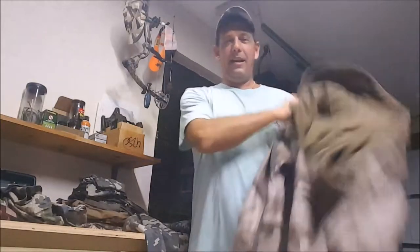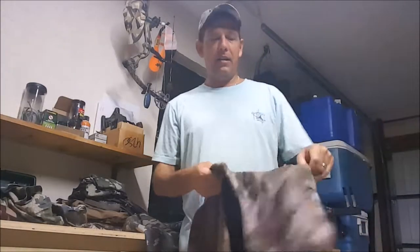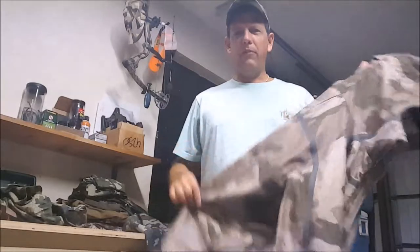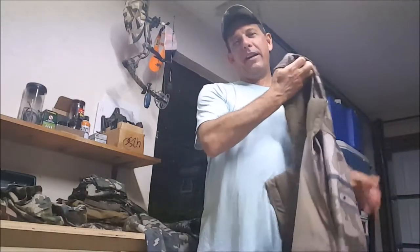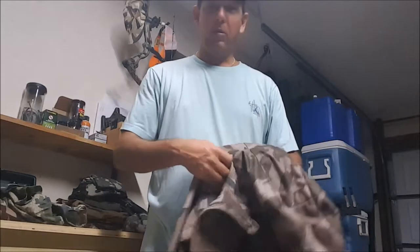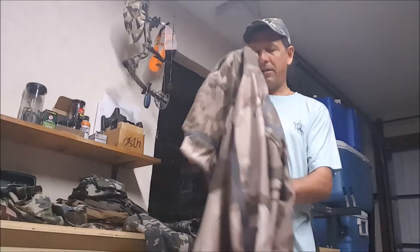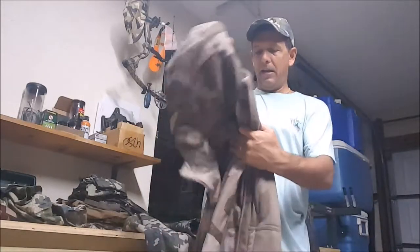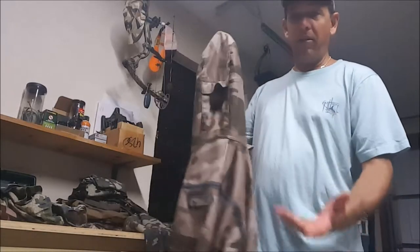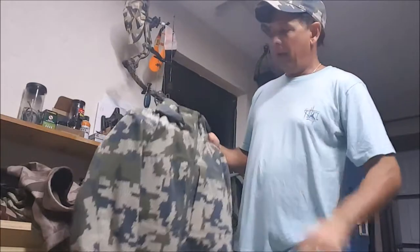This is a Cabela's jacket I've had for a lot of years — they certainly don't make it anymore. It's a lighter jacket but it's water resistant. It's in their Outfitter camo, I believe. I've always loved this jacket and I'll never get rid of it. It layers well, does pretty well in the rain, has a nice hood, and good wind-blocking properties — they call it wind shear, I think. It's one of the thinner items in the lineup.